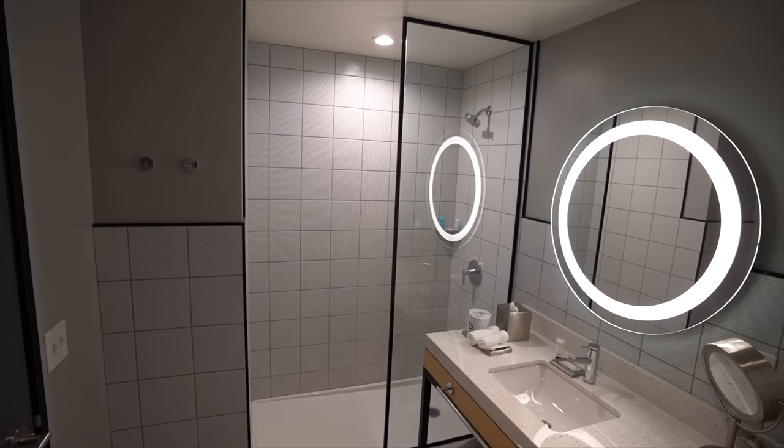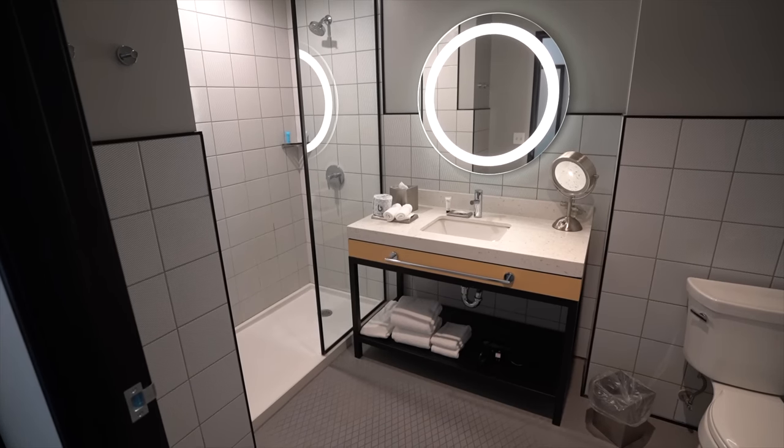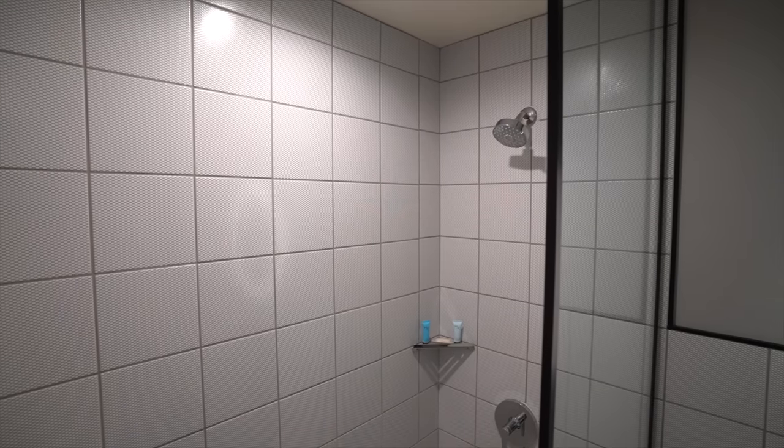Very happy with this bathroom for being a downtown property. You can tell this is a newer tower because this bathroom is really large — plenty of space to spread out. Two people can fit in here. You have a good size vanity to put your things, and the shower looks really new. It's kind of one of those open door ones. It just feels new, renovated, and big.